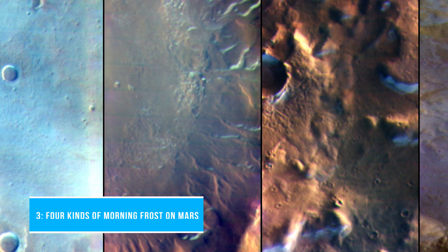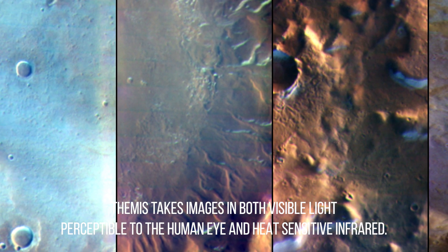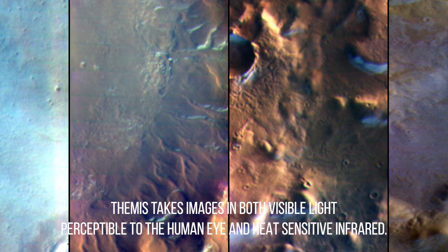Number 3: Four kinds of morning frost on Mars. Martian surface frost, made up largely of carbon dioxide, appears bluish-white in these images from the Thermal Emission Imaging System, also known as THEMIS. THEMIS takes images in both visible light perceptible to the human eye and heat-sensitive infrared.